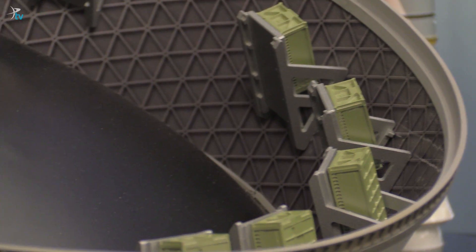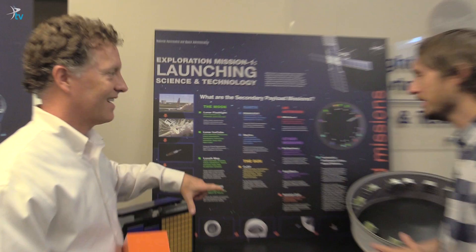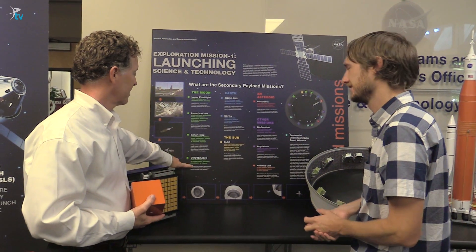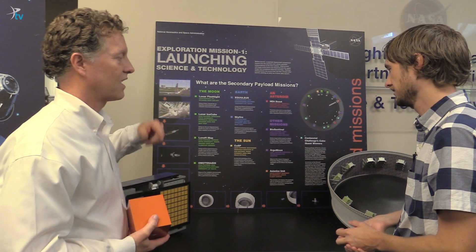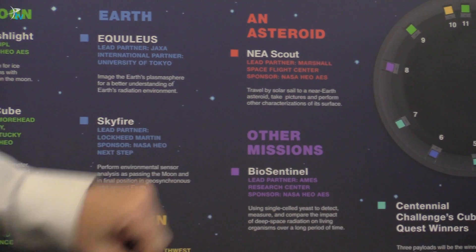One of the Japanese payloads is actually going to land on the Moon. If they're successful, they'll be the fourth country to actually land a payload on the Moon. This is the first opportunity that we're giving secondary payloads access to deep space.